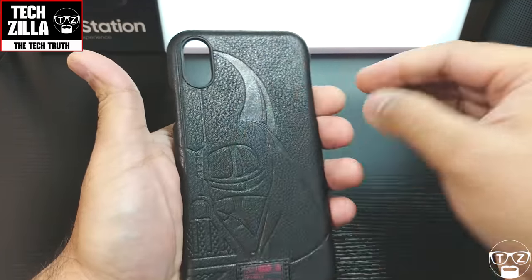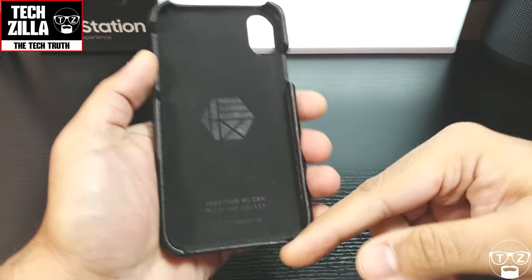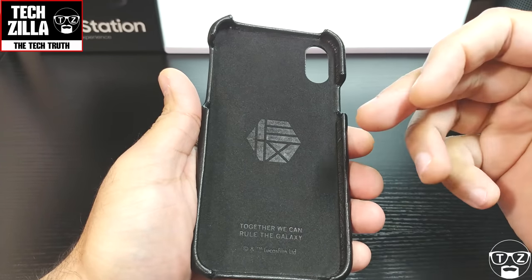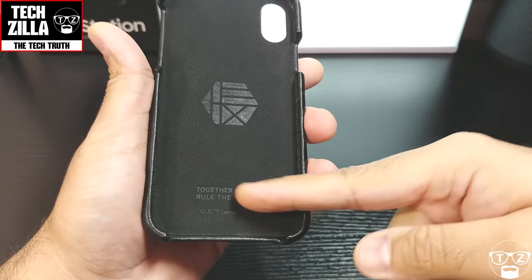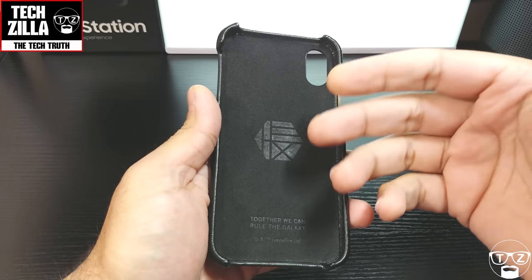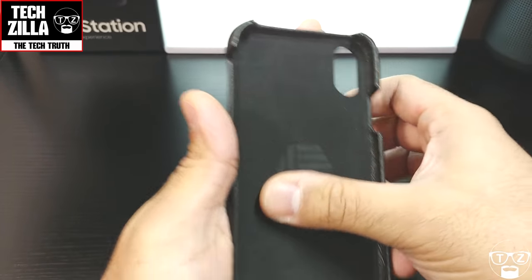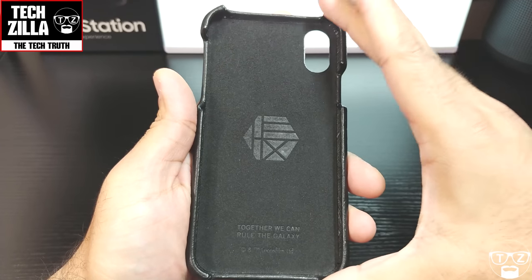Now it is genuine leather — really good quality leather, you can tell it's going to be hard-wearing, strong and tough. Let's have a look at the inside of the case: 'Together we can rule the galaxy.' I believe they have different sayings inside each case depending on which character you get, so this one is appropriate for Darth Vader. It's lined with a nice microfiber fleece inside so the back of your phone won't get scratched. You can get this for the iPhone 8 Plus and iPhone 8 as well as the iPhone X.